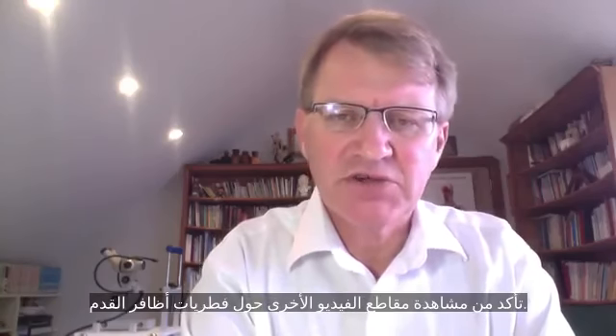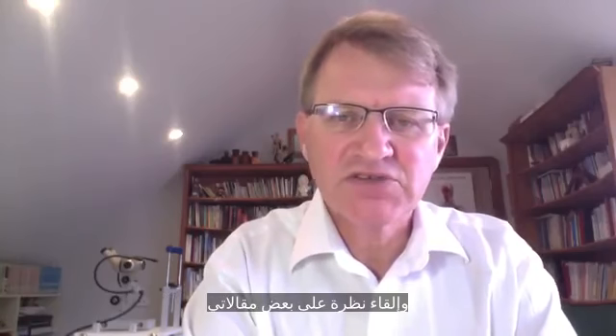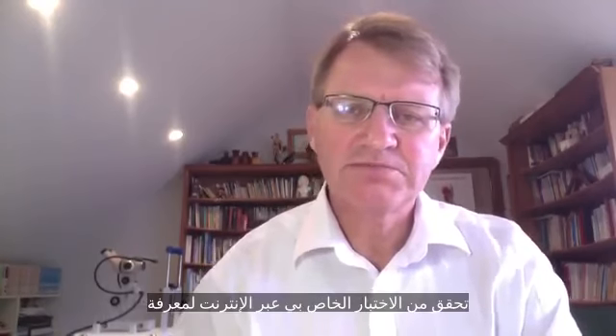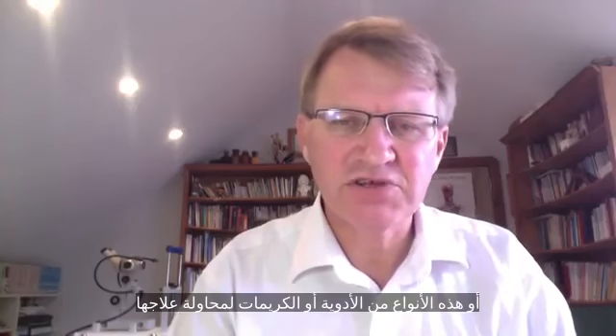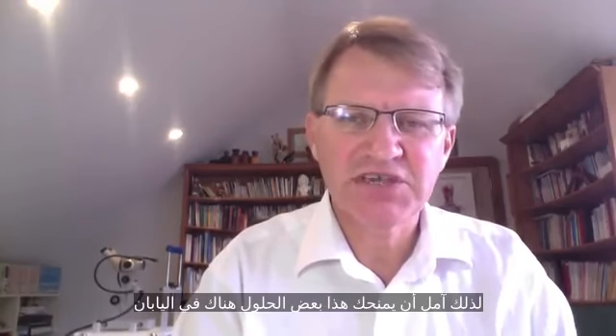Be sure to watch my other videos on toenail fungus and have a look at some of my articles on yeastinfection.org. Do my online quiz at CandidaCrusher.com to see if you've got mild, moderate, or severe yeast infection. Because most people with toenail fungus will have some degree of Candida in their digestive system — particularly people who've had it chronically for many years or who use Lamisil or similar drugs and creams that don't provide lasting cure. You need to treat the whole person, not just the foot. I hope that gives you some solutions there in Japan for toenail fungus.